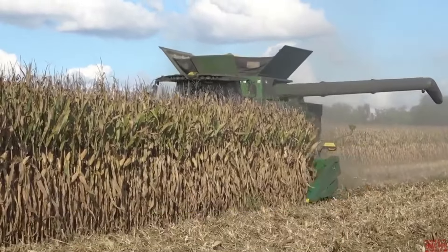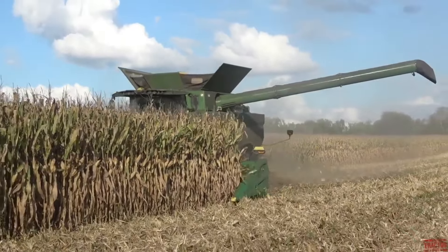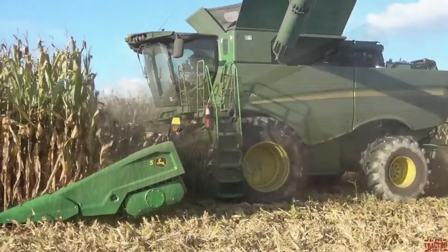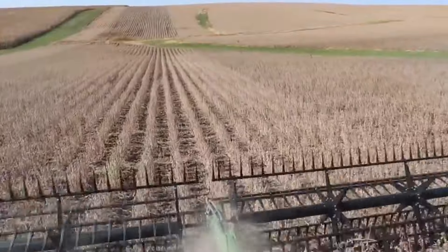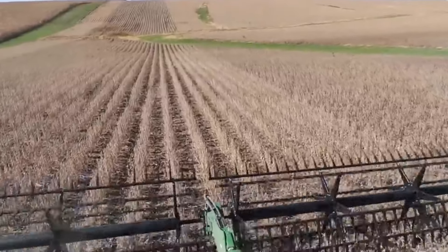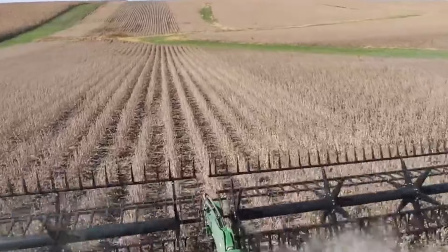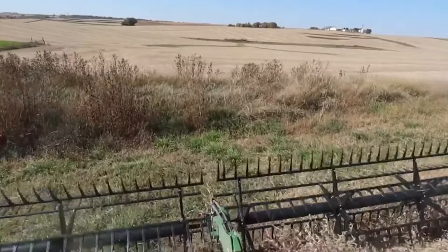Number fourteen: the John Deere S7-90 is a state-of-the-art combine harvester designed for large-scale agricultural harvesting. It incorporates advanced technology, including precision farming features and automated systems, with a high-capacity grain tank and efficient threshing capabilities. The S7-90 enhances productivity in modern farming operations, making it a cutting-edge solution for harvesting various crops.